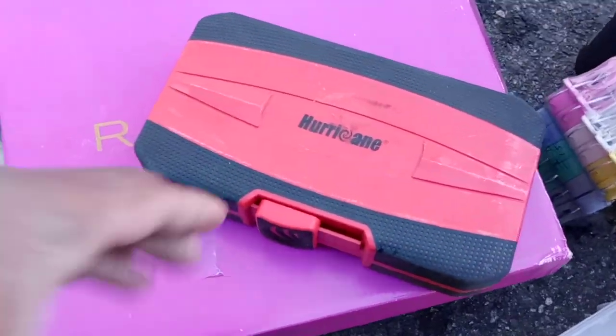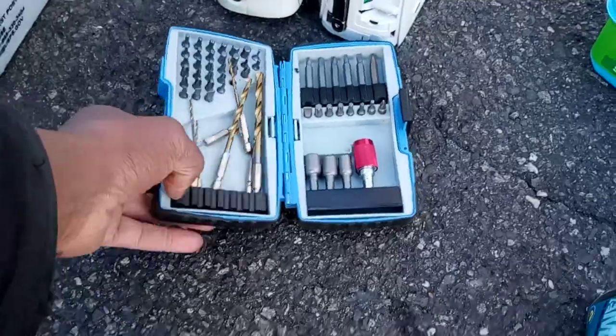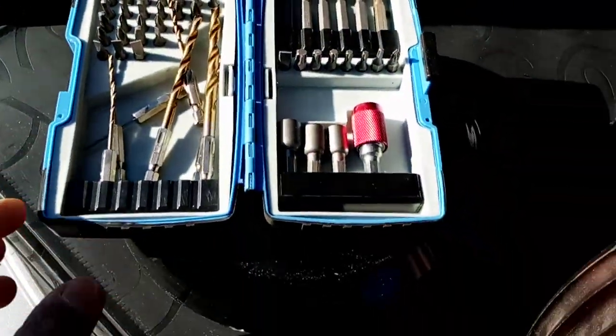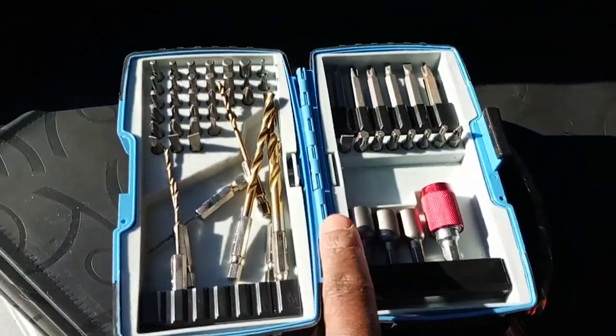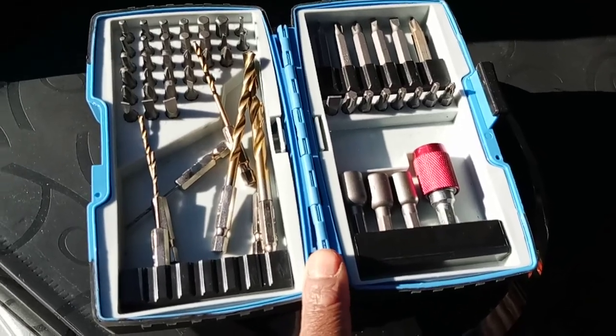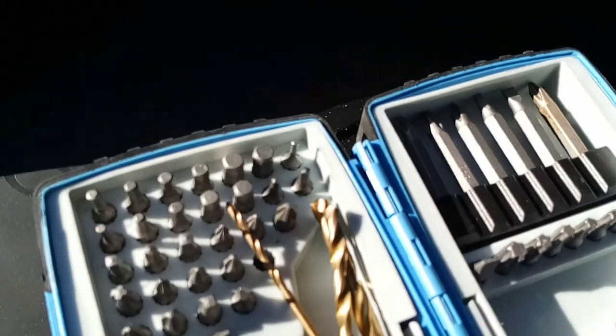Hurricane — okay, they threw this out. And there's another blue set, like this other blue set. Somebody had thrown this out as well — I think I showed this in a previous video. There are drills in here and everything. I could sell this. I saw this in Harbor Freight for maybe $19.99, or on sale for $14. I don't know why people throw this out — it's got all the bits in it and everything.